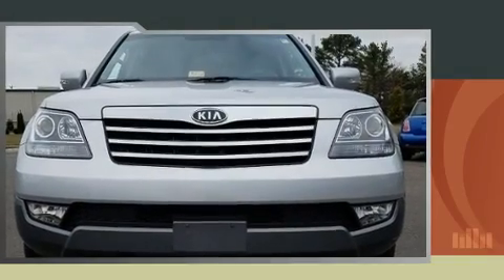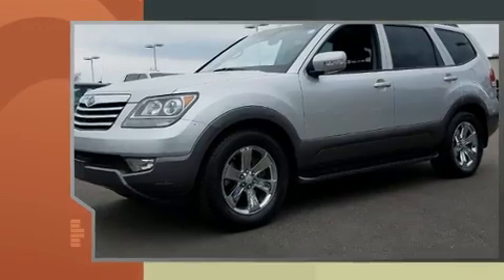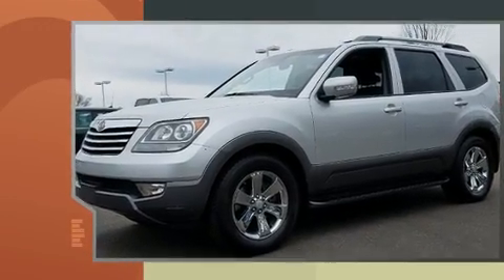Here's a great deal on a 2009 Kia Borrego. It features four-wheel drive capabilities, a durable automatic transmission, and a refined six-cylinder engine.